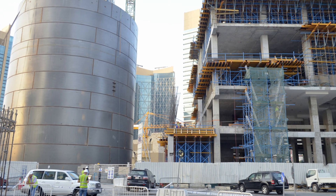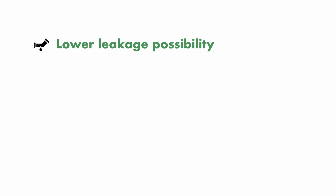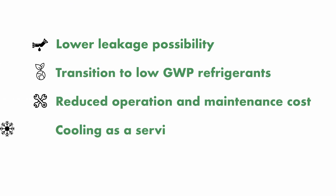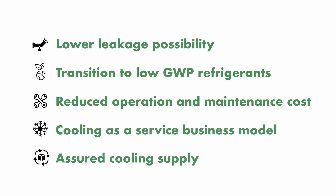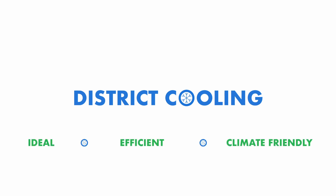It is important for the G20 countries to learn and accelerate knowledge exchange by collaborating with countries that have implemented district cooling systems to reap the benefits of large district cooling systems. This would enable the upscaling of sustainable cooling solutions for a billion lives. The advantages are evident and successful examples from around the world are a testament to the fact that district cooling can become an ideal, efficient and environmentally friendly cooling solution for the world.